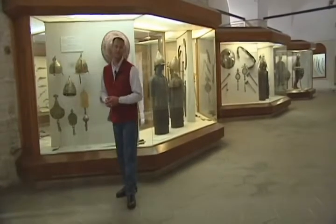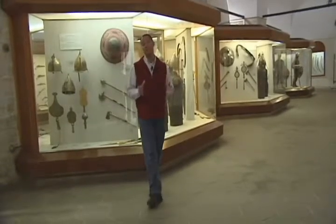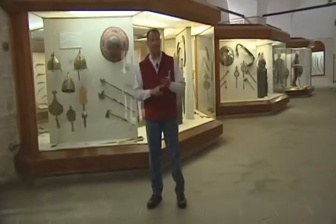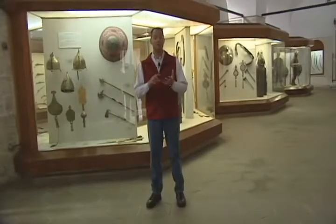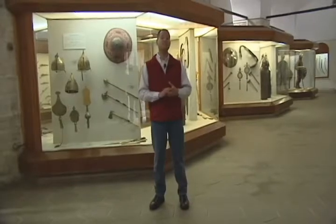Here at the Topkapi Palace and Museum, we're now visiting the Imperial Treasury Armory. Here within this room is contained various implements used in warfare from the Ottoman period, from the 7th through the 20th centuries.